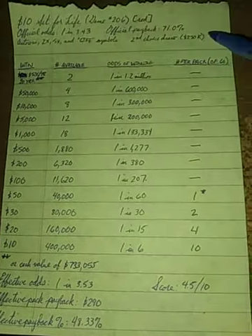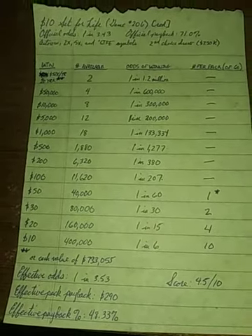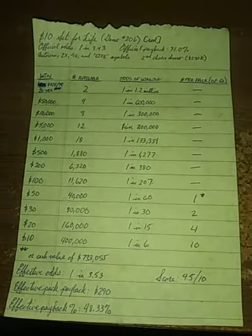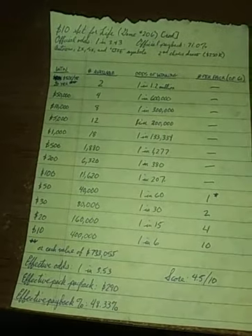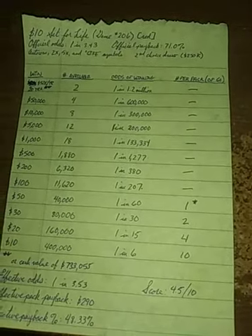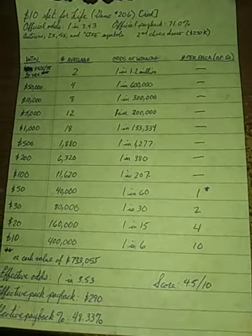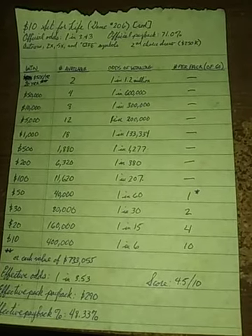There is a second chance draw available for this game. The second chance drawing prize is only $250,000. I say 'only' because the top prize is a minimum of $733,000. However, that second chance drawing prize of a quarter million is in line with what is normally offered for a $10 game on the Colorado Lottery. Despite all that, I give this game only a score of 4.5 out of 10.